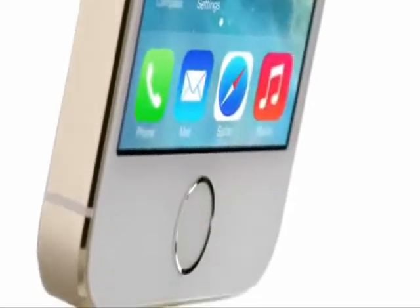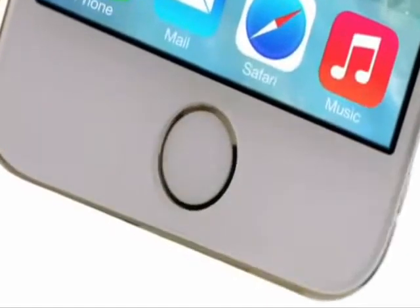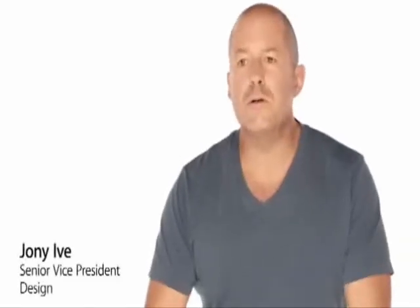The iPhone 5S sets a new precedent. It's not just rampant technology for technology's sake. Every single component, every process, has been considered and measured to make sure that it's truly useful and that it actually enhances the user's experience.